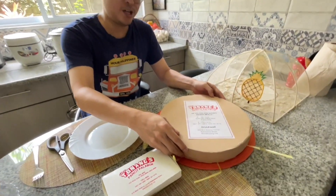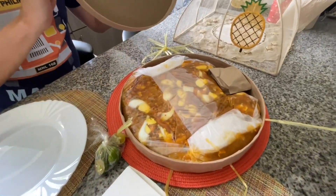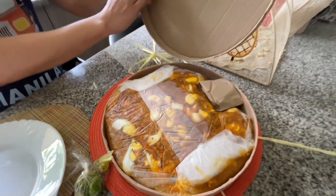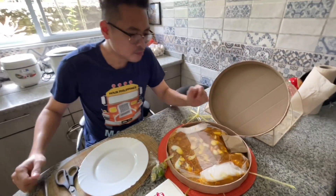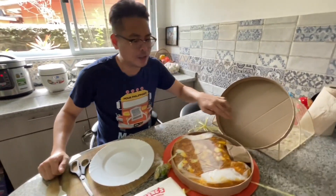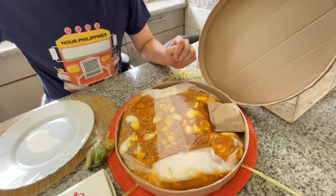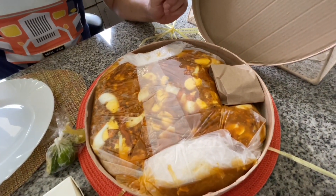We ordered Pansit Palabok in Bilaw. This is good for 10 people — supposed to be — and it's about 12 inches in diameter. So that's quite a hefty serving of Palabok.